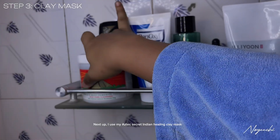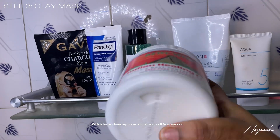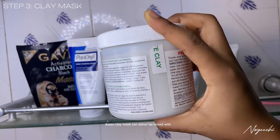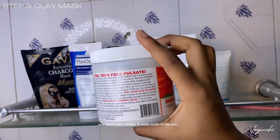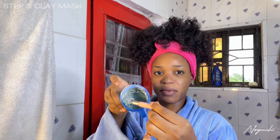Next up, I use my Aztec Secret Indian Healing Clay, which helps clean my pores and absorb oil from my skin. Because I have oily skin, the Aztec clay can either be mixed with apple cider vinegar or water. I currently use water because my skin is extra sensitive and apple cider vinegar is really acidic to the skin. When mixing the clay, you have to use a non-metallic bowl and utensils.